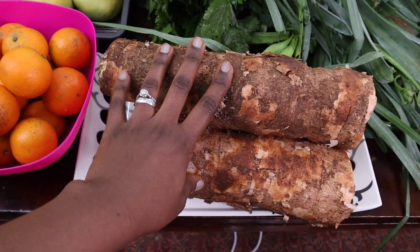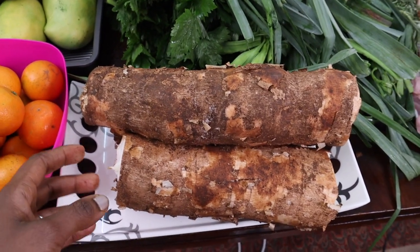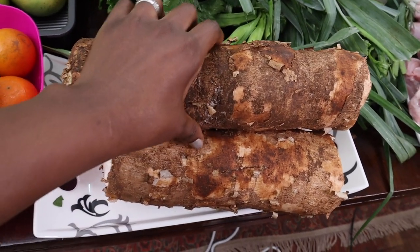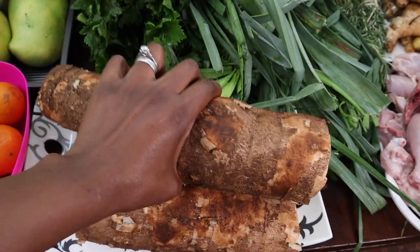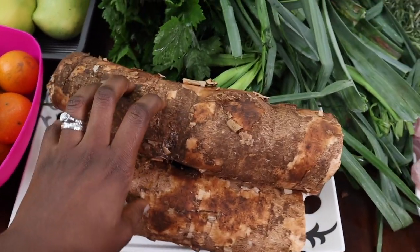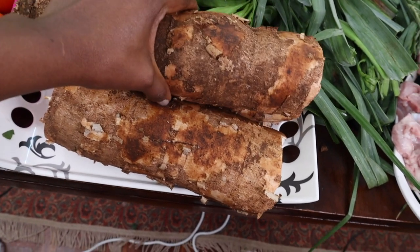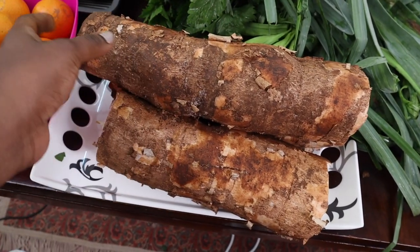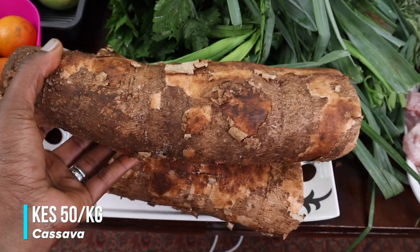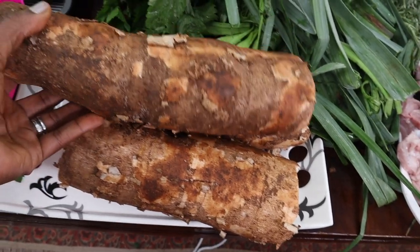I also bought cassava, because apparently I should reduce my wheat intake — it's slowing down my metabolism, according to my nutritionist. I decided to buy some cassava for having with my coffee in the morning. I've never bought it myself before — my mom used to bring it from upcountry. These ones were sold at 50 shillings a piece and they're about one kilo or slightly more, so three pieces for 150 shillings.